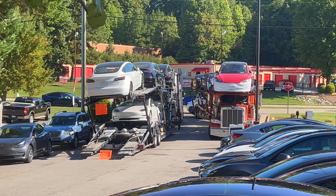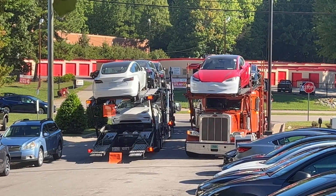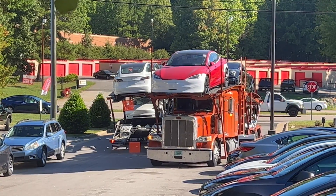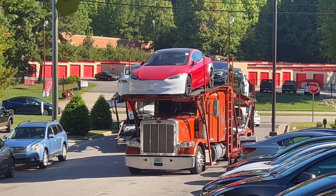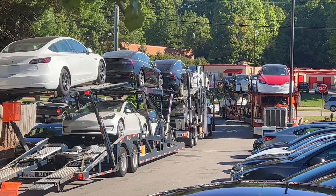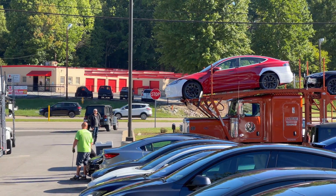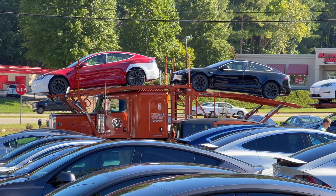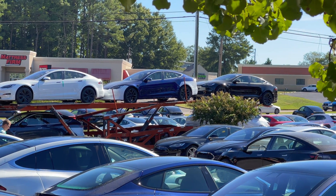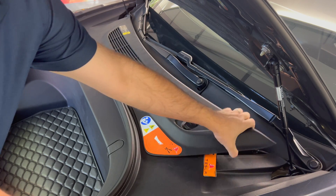It is not uncommon for the 12 volt battery to die anywhere from one to four years of age. It's hard to say what would cause the battery to go prematurely. Some say plugging it in more often helps the high voltage battery recharge the 12 volt regularly. I didn't do anything particularly unusual — I charge up to 80% a couple times a week, and when the battery falls to 25 to 35% I plug it in to charge up. I don't leave the car plugged in all the time either.